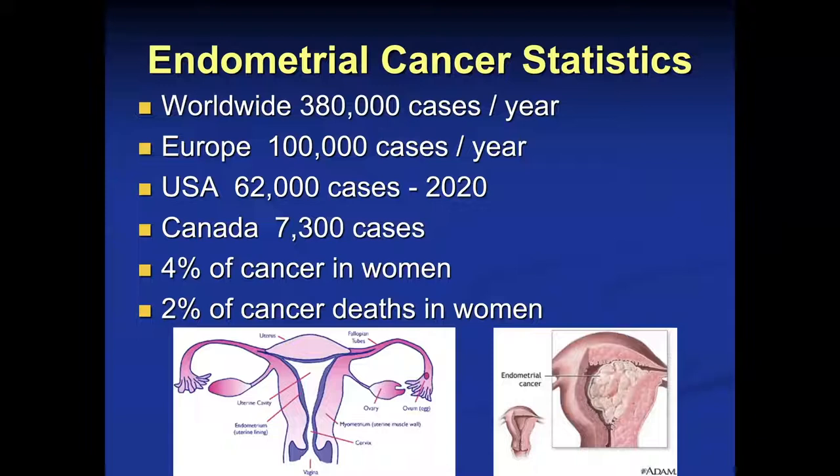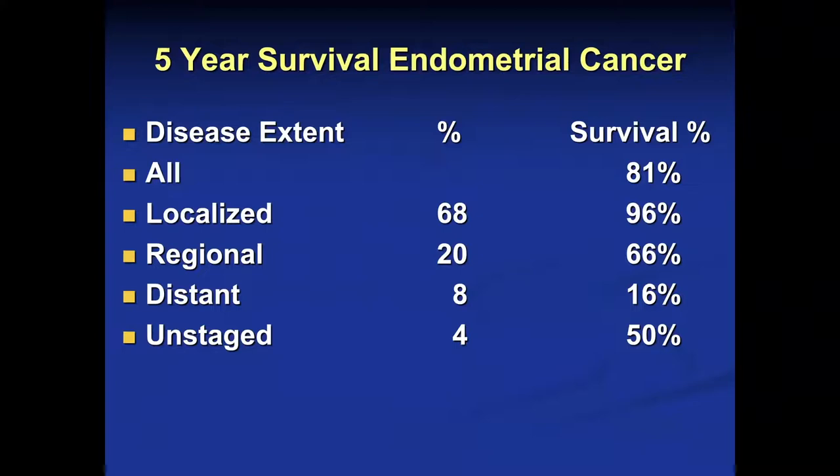Endometrial cancer involves 380,000 new diagnoses this year worldwide. In Europe, there will be 100,000 cases. In the United States, 62,000. In Canada, 7,300. Overall, endometrial cancer accounts for about 4% of malignant disease in women and 2% of cancer-related deaths.